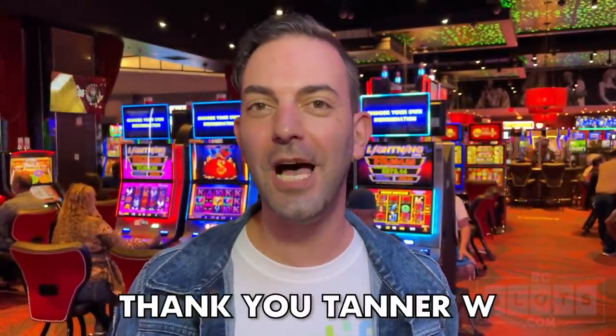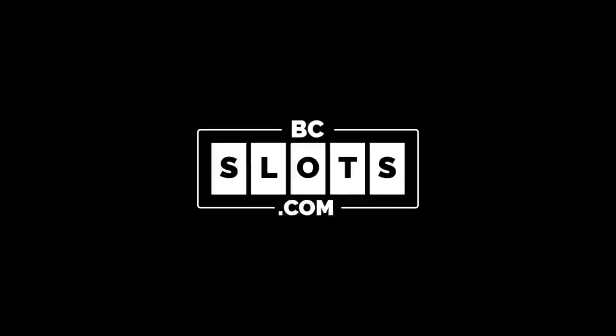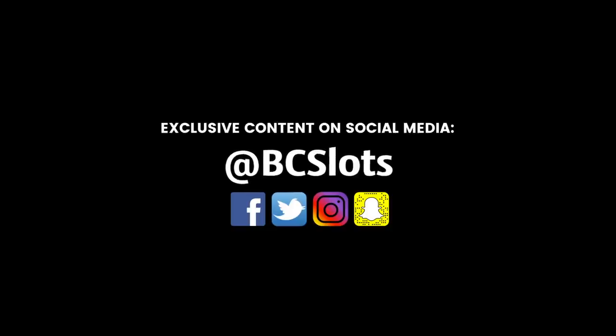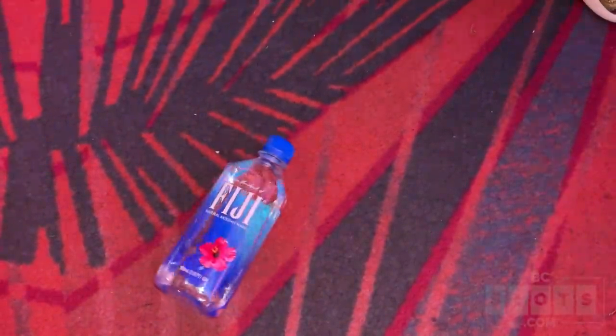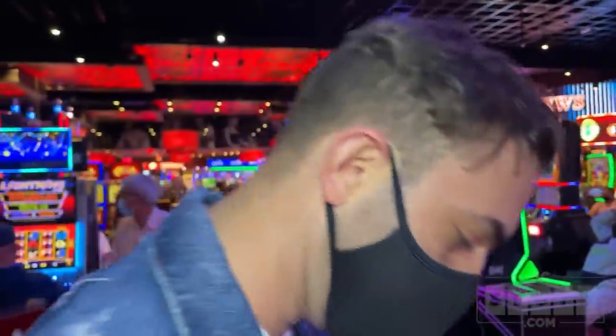It's the spin the bottle challenge today. Tanner W. Dennis' challenge said you find a bottle, spin it on the ground, whatever it faces, you have to play that slot machine. Let's see which way a Fiji points us. All right, here we go — and it's pointing at me. What's over there? That game right there. Here we go.